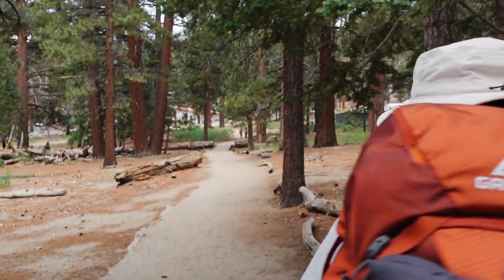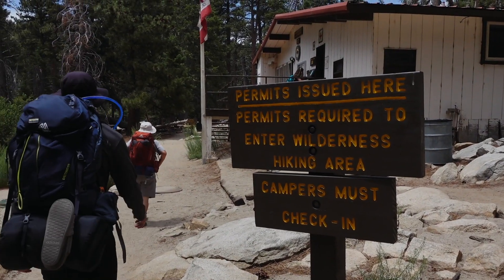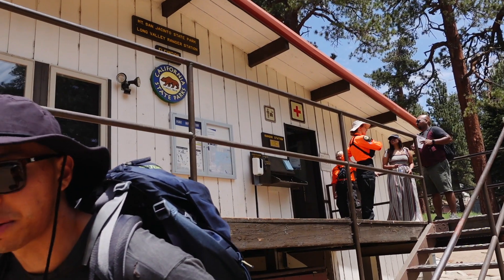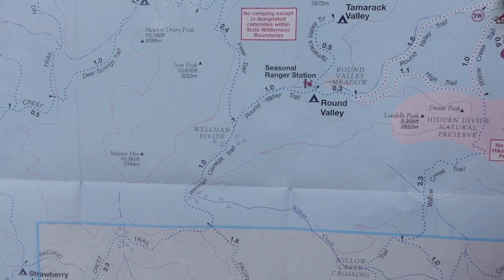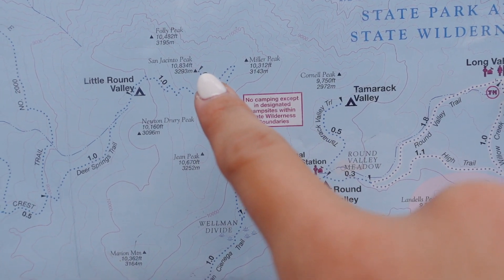That's the ranger station — go into the ranger station. You must have a permit to camp overnight. We secured our dates via snail mail a few months before, so all we had to do was check in at the ranger station, where they provided maps for us and answered all our questions.